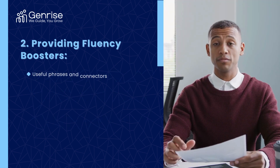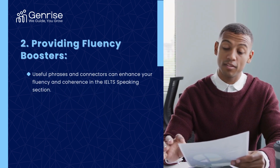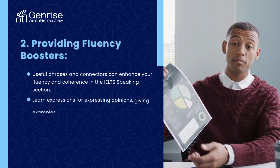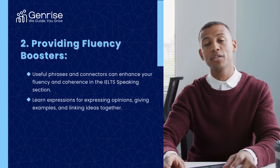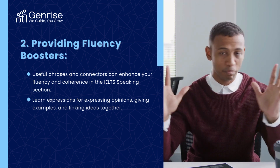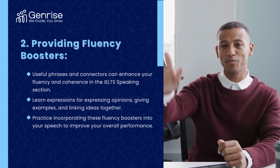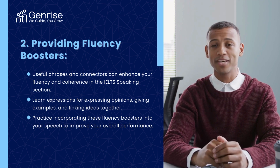Useful phrases and connectors can enhance your fluency and coherence in the IELTS speaking section. Learn expressions for expressing opinions, giving examples, and linking ideas together. Practice incorporating these fluency boosters into your speech to improve your overall performance.